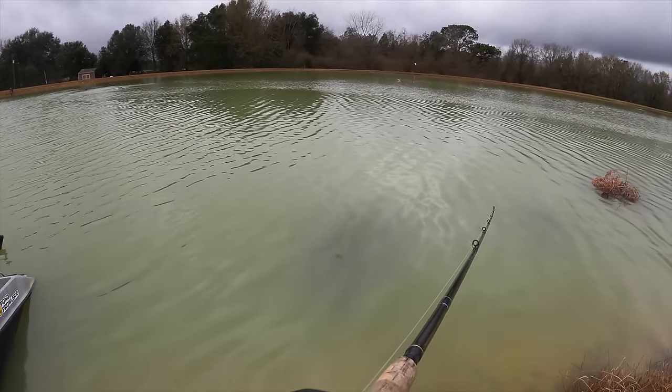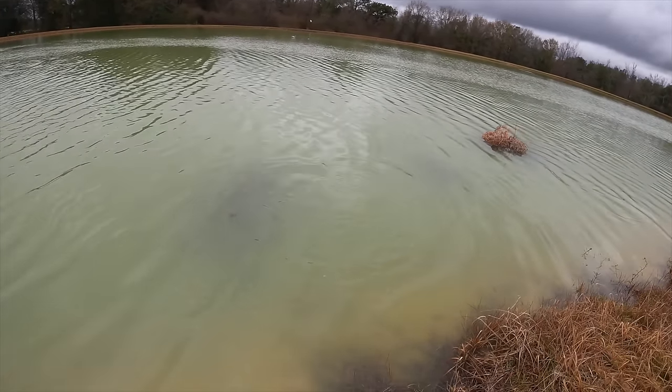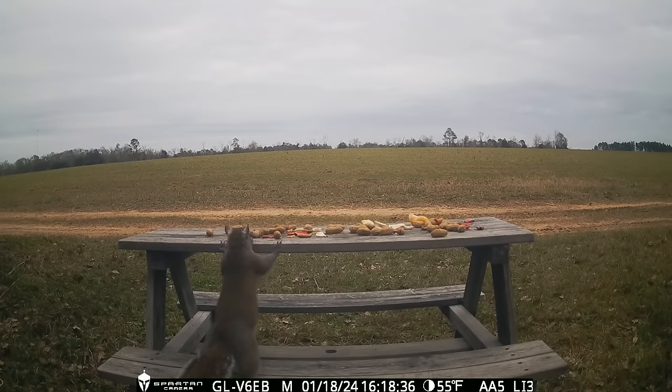If you missed last week's video, we sank a Christmas tree right here by the island — nice to see it's holding fish. We just barely missed one.